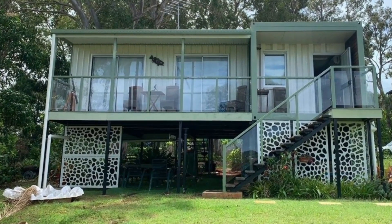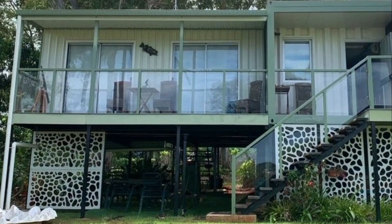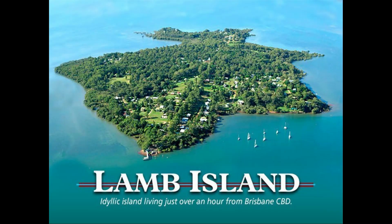Hello and welcome. In this video, we bring to you an elevated shipping container house with spectacular water views located in Lamb Island, Australia.